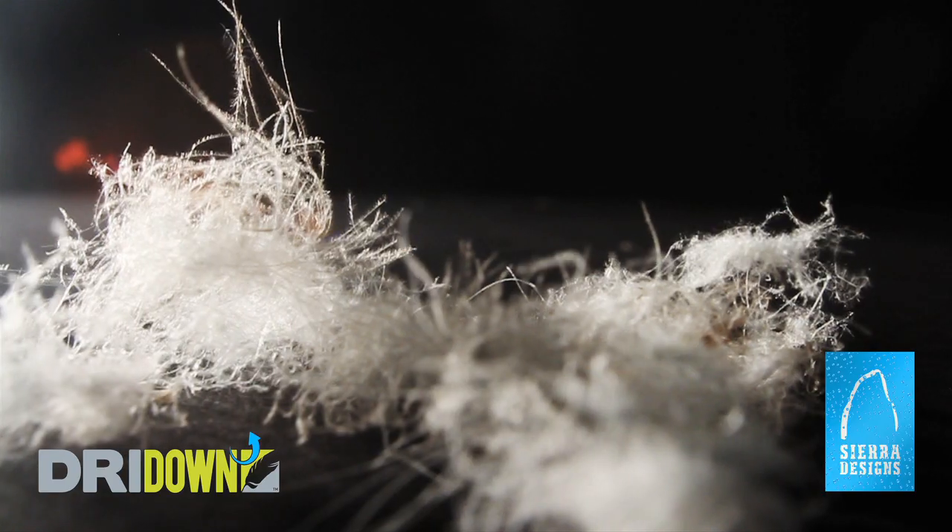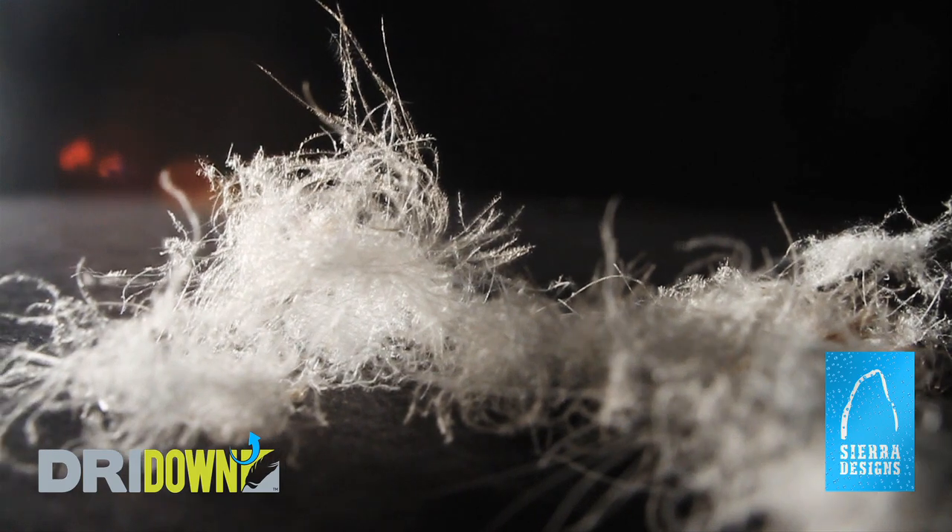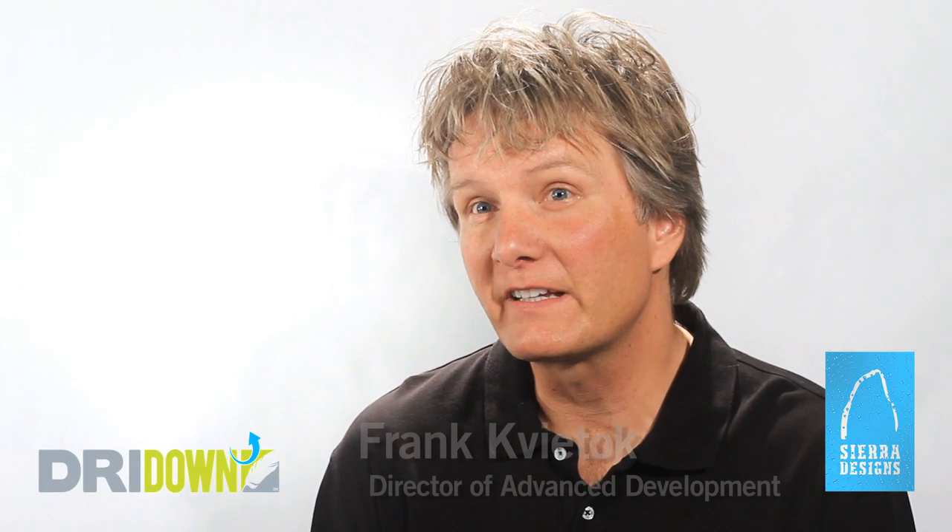At Sierra Designs, we're dedicated to improving your outdoor experience. We're constantly pushing the envelope through research and innovation. And this year, we've got some exciting news. We're introducing a revolutionary technology called Dry Down. At Sierra Designs, we're always looking at materials from the standpoint of how we can make them better.